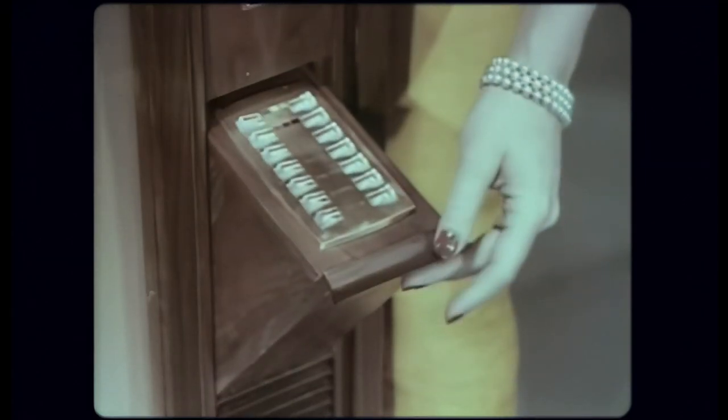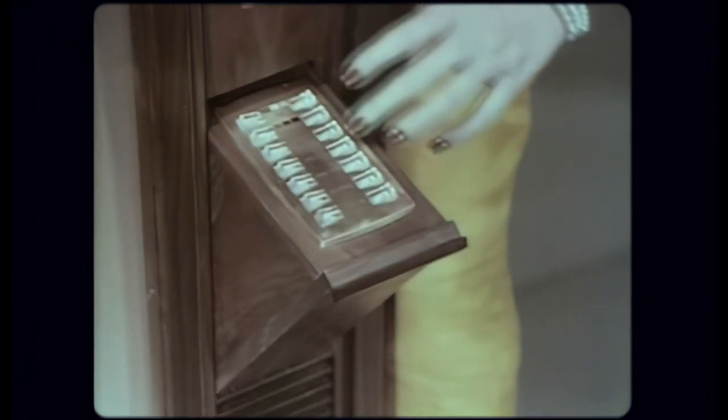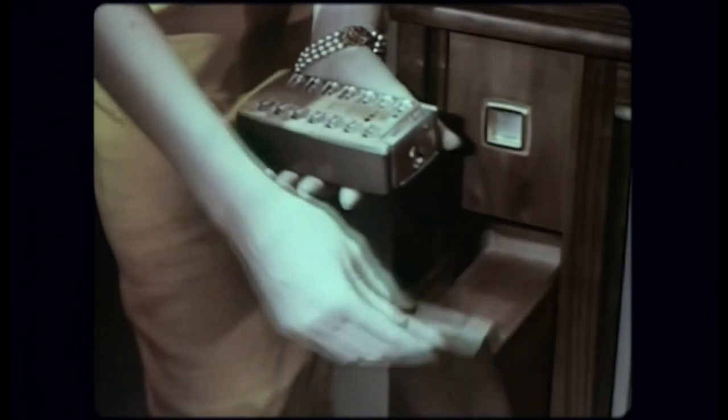To use the 7-function wireless wizard remote control, turn on the power for the remote amplifier at the set. This red button lights up. The remote amplifier is ready for use. Take the remote unit from its handy storage space, and you're set for hours of pure pleasure.